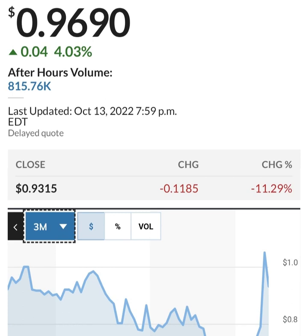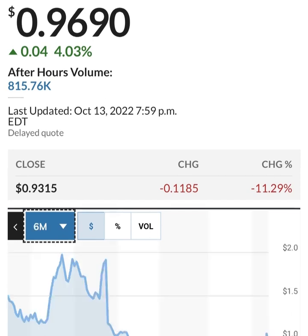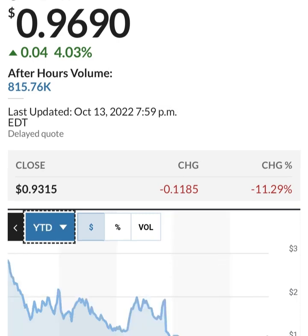Looking at share issuance over six months, it looks like they bought back some shares and then issued more. So that's 286 million shares — they are issuing about 2 to 3 million shares per quarter, which is roughly one to two percent. That's not horrible as a way to fund operations, but they are still losing money so they have to do something to increase cash.